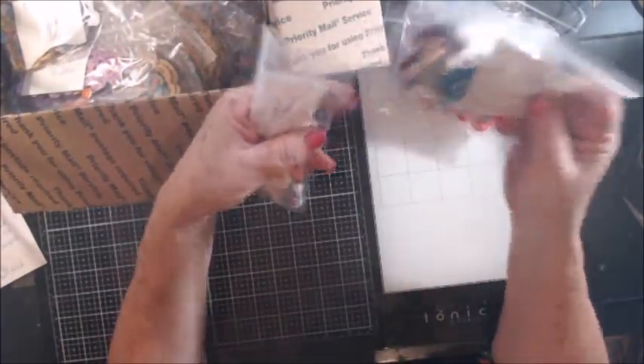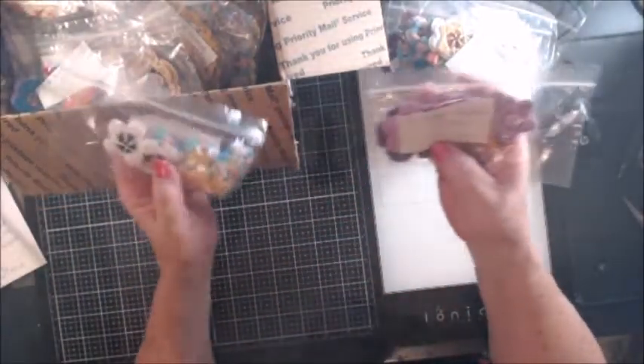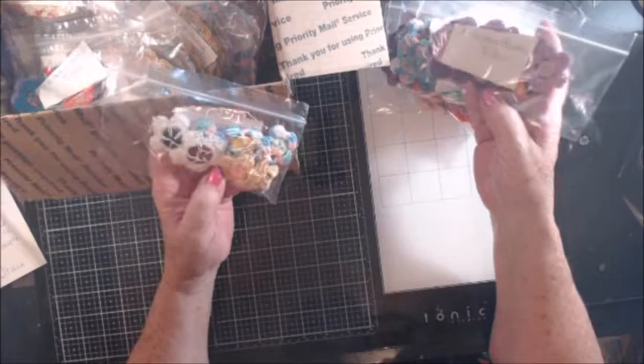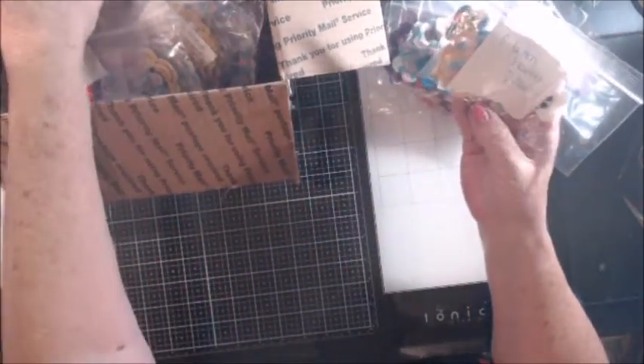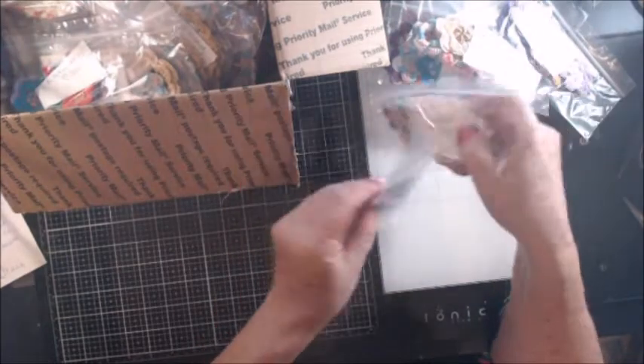Look at all of these goodies — eight button flowers, and just tons and tons of button flowers in here, guys. Some more button flowers, some more gorgeous button flowers.